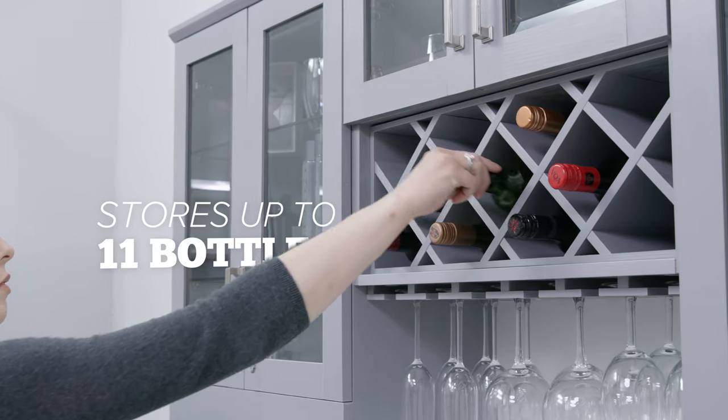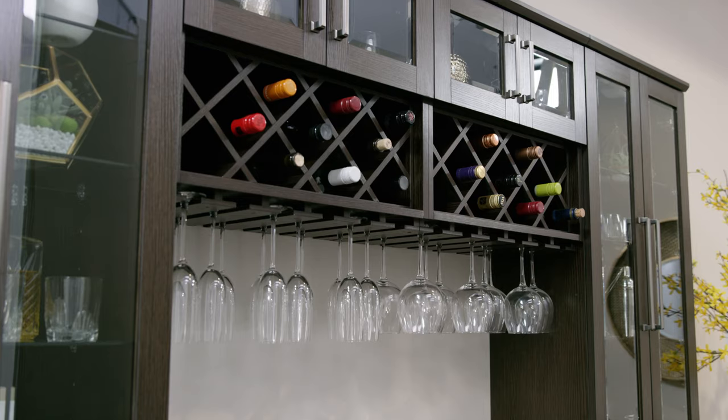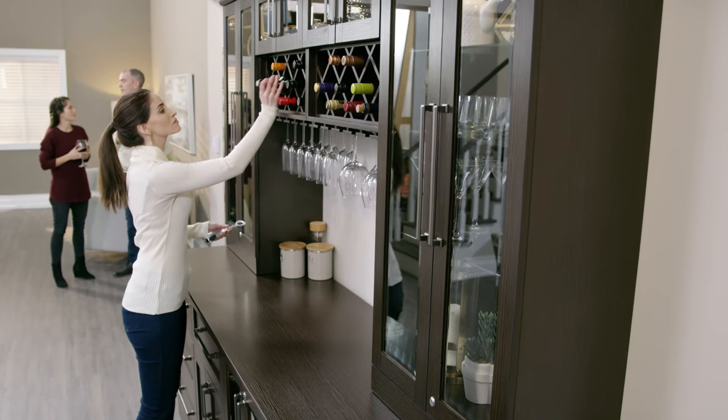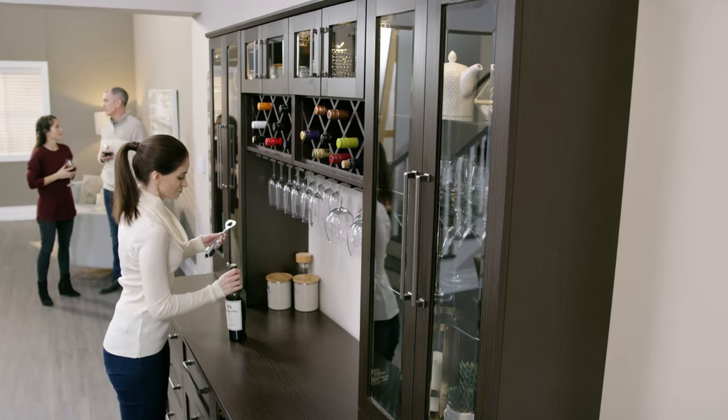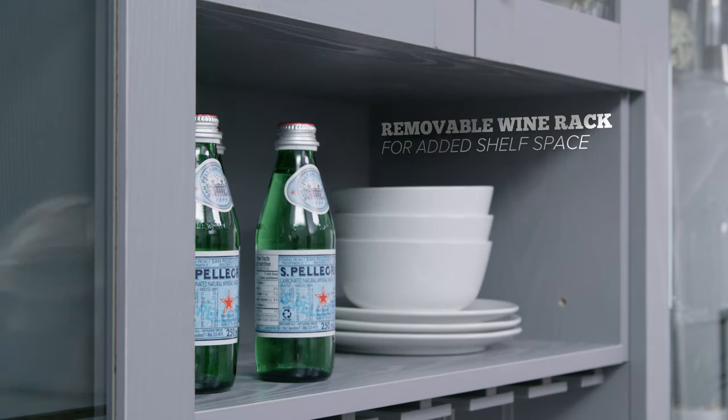Built extra strong to effortlessly store up to 11 bottles, this cabinet provides a quick and simple way of locating the perfect wine, making sure you don't miss a beat when entertaining. For added convenience, the crosshatch bottle separator can be removed for added shelf space.